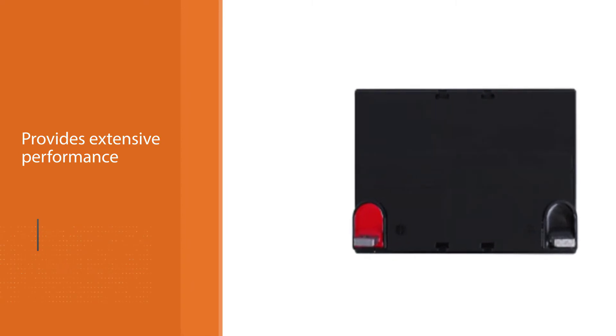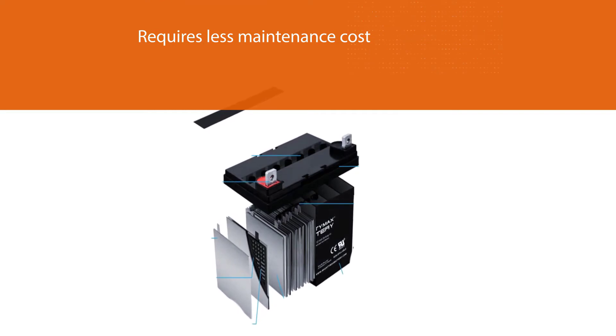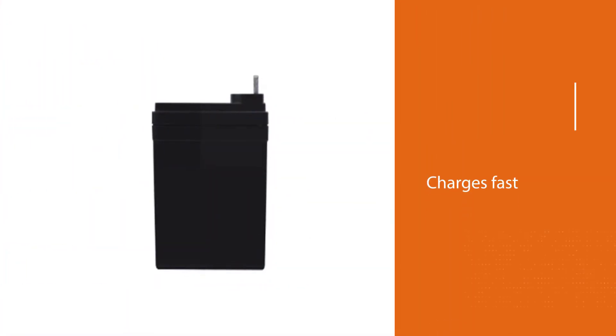The battery requires less maintenance cost — no need to shell out any extra bucks. The charging speed plays an important role in performance, and the Mighty Max ML35-12 charges fast and lasts long in usage.